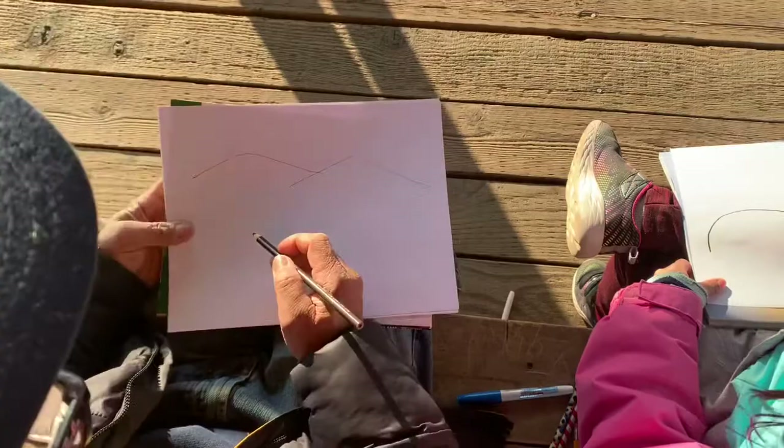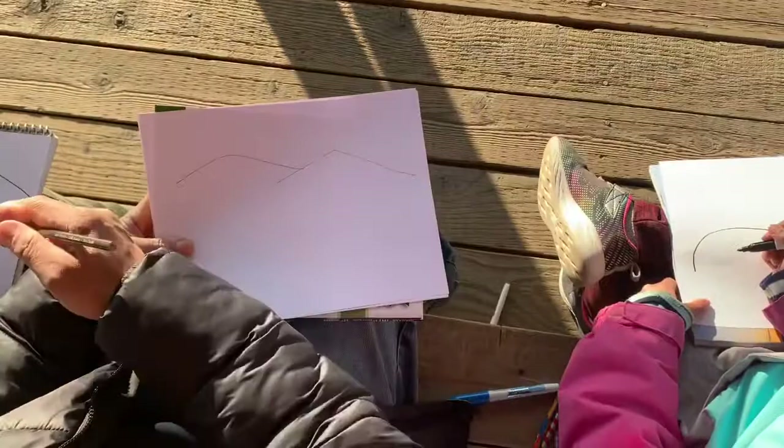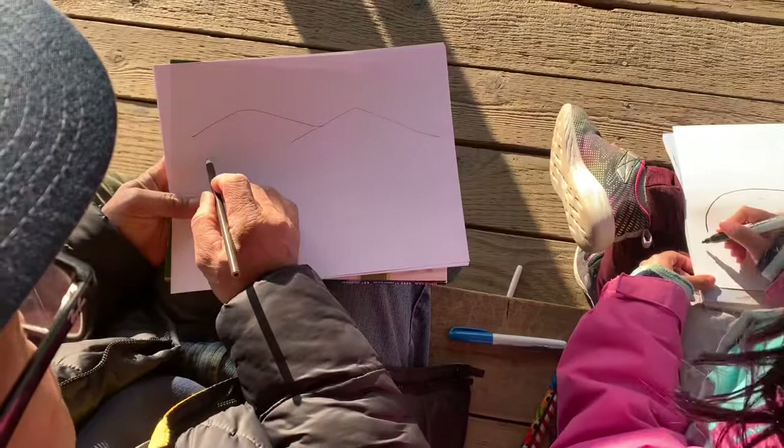Look at Sophie's drawing — very good, Sophie! Now let's draw the lake. With the lake, we're going to draw a line right below these two mountains — not really a straight line, just draw a line here.